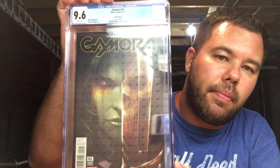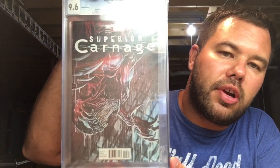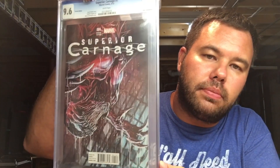Three more books, guys. Gamora number two — Francisco Mattina, stunning. And Marco Checchetto's Superior Carnage — love it. Picked this up from Triple C — shout out to him. Awesome book.